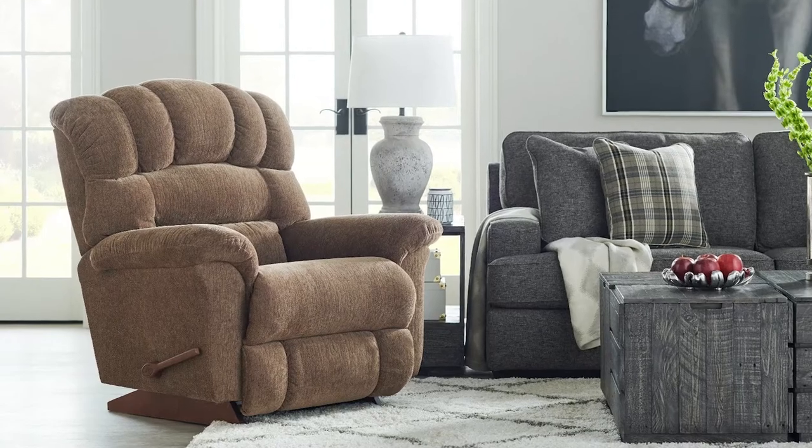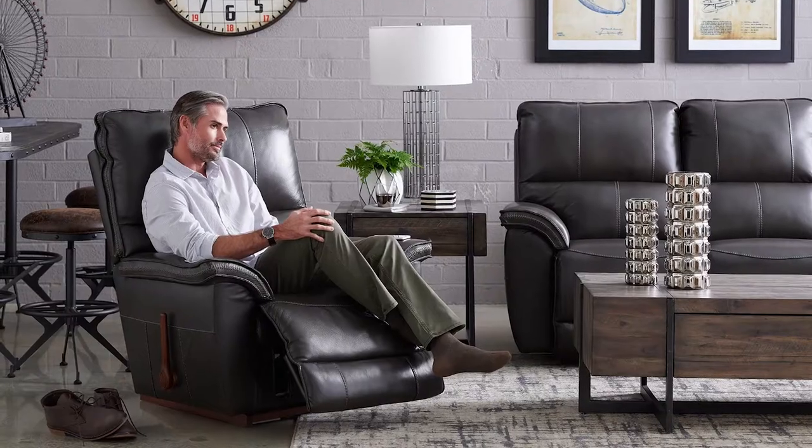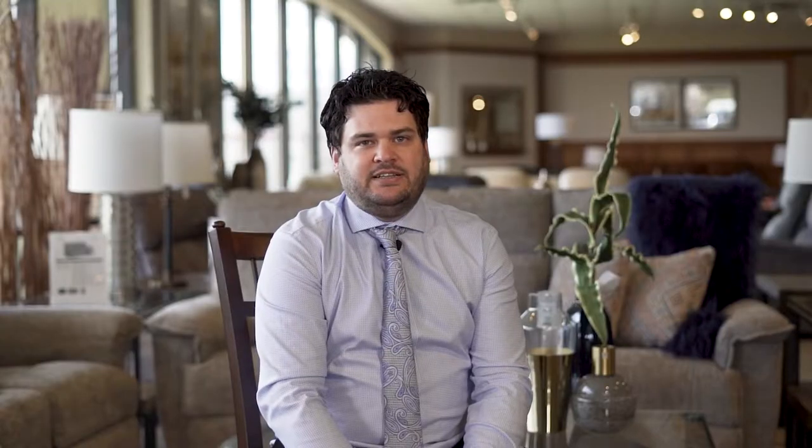A rocker recliner performs the two main functions that its name suggests — it rocks and reclines. When the chair is not in a reclining position, it operates as a relaxing rocker with a smooth and graceful motion. It is important to emphasize that the rocker recliner cannot rock while it is in a reclining position; the rocking and reclining motion operate independently.